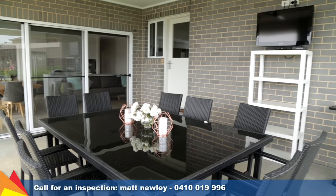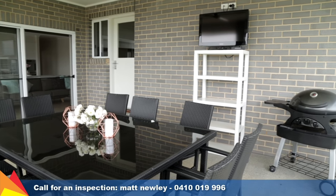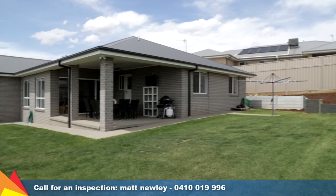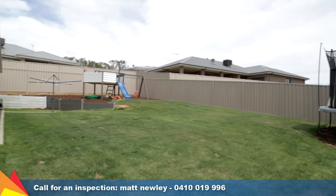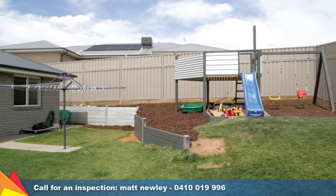Under the main roof line and equipped with ceiling fan and TV point, the outdoor entertaining area enjoys lovely views of the south-westerly aspects over Birkelands.